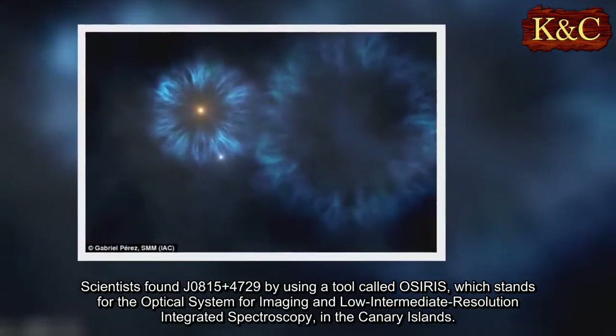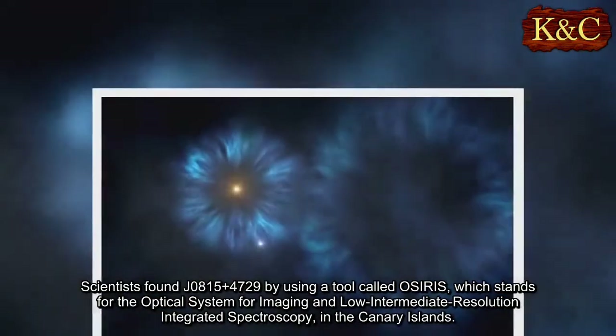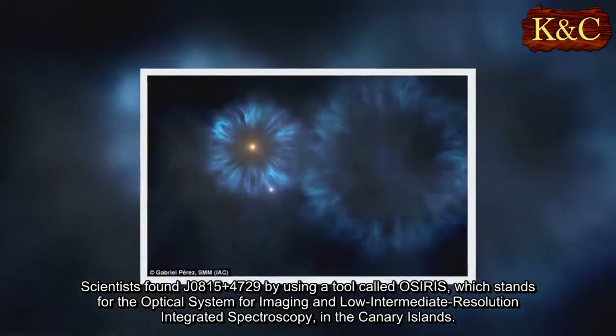Scientists found J0815+4729 by using a tool called OSIRIS, which stands for the Optical System for Imaging and Low Intermediate Resolution Integrated Spectroscopy, in the Canary Islands.